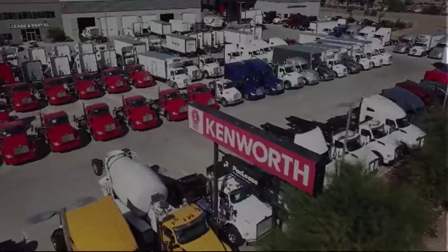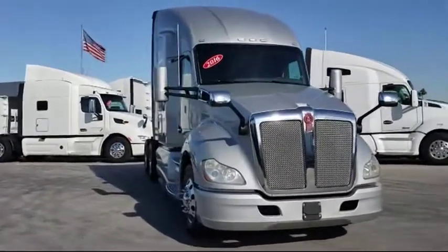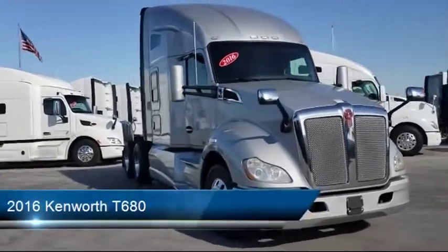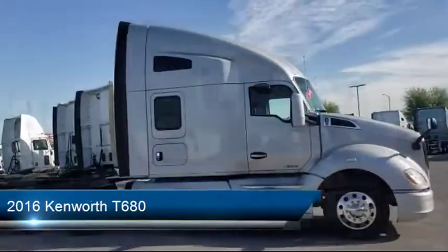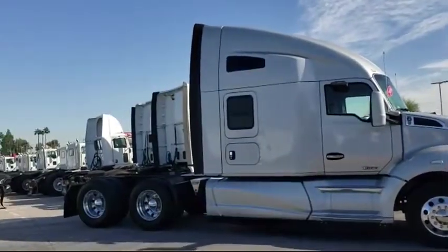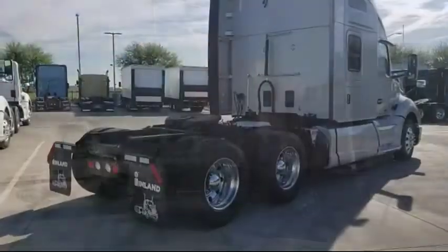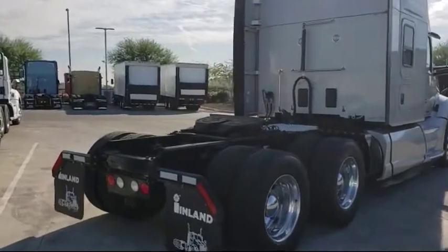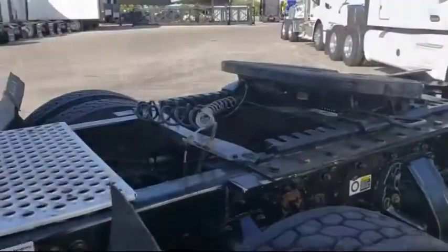Welcome to Inland Kenworth. Here's a look at another one of our great vehicles for sale. It comes equipped with a 125-point inspection, professionally cleaned, warranty available, sliding fifth wheel, all aluminum wheels, AG400L suspension, 450 horsepower. We ship anywhere in the US and it has less than 500,000 miles on the odometer.